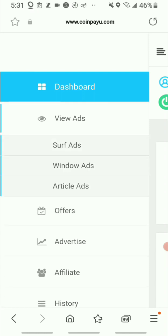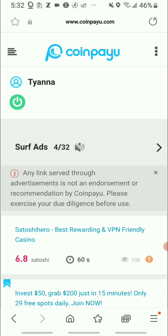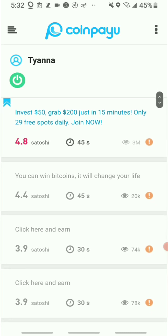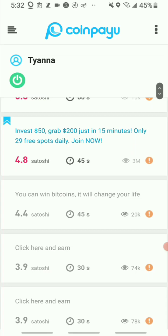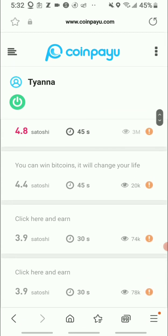First, let's go over the easiest way to earn — viewing ads. It's very simple: press 'Surf Ad' and some ads will appear. You can see four out of 32 — I've done four already today. The ads in light blue are the ones that haven't been clicked yet; the ones in light gray or dark have already been clicked.